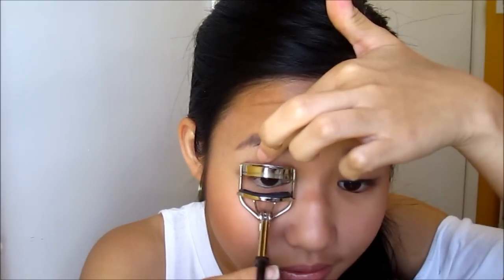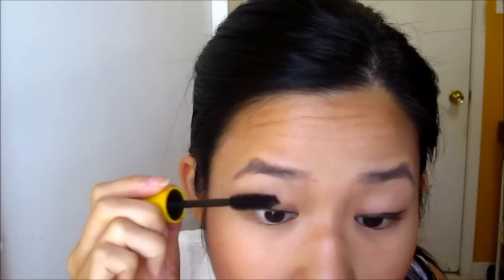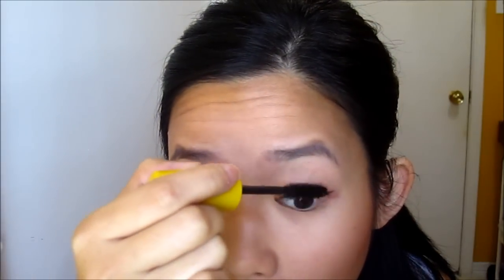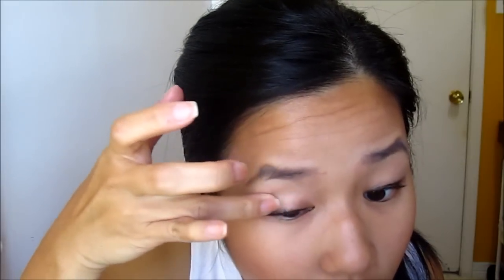Oh my goodness, this alone usually takes me like 5 minutes. I'm not good under pressure, guys. Eyelashes — curled. Now mascara time. I wonder how much time I have left because my phone completely shut off. That was a mess. Okay, let's see how much time I have left.